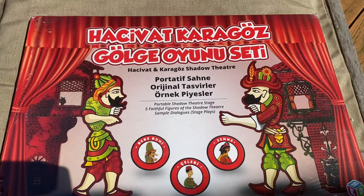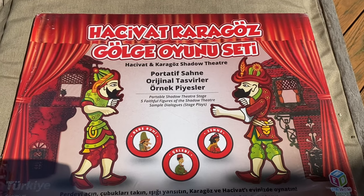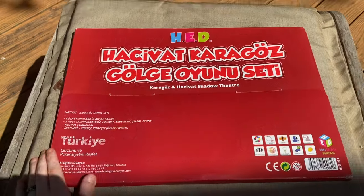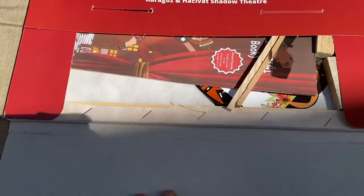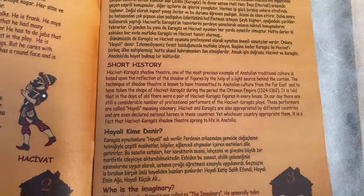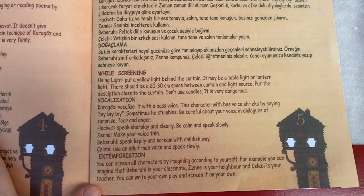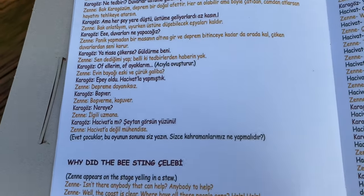Next up we have the Hacivat Karagöz oyunu seti — it is a portable shadow theater. It opens through the back. Here is the puppet stage. It came with a business card and a manual that tells you some of the history and instructions on how to do it. It has stories and dialogues for them in Turkish and in English.